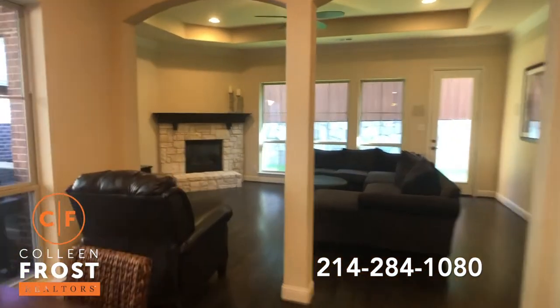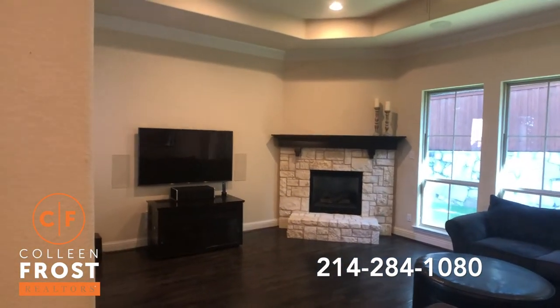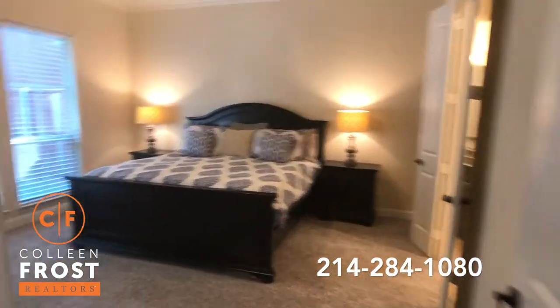We'll come into the family room with a beautiful cornerstone fireplace. Wait till you see the backyard! But first, let's head to the master retreat — again, with all new carpet.